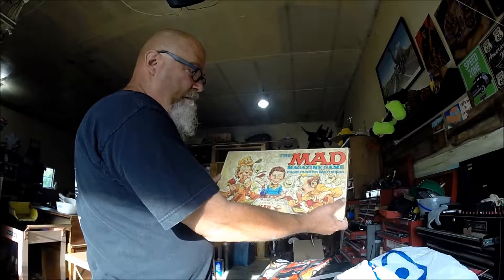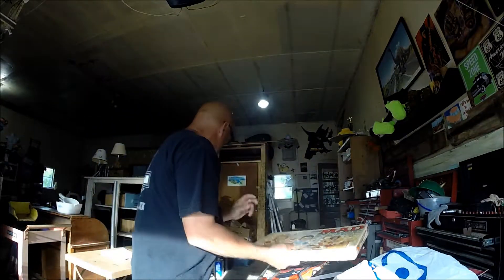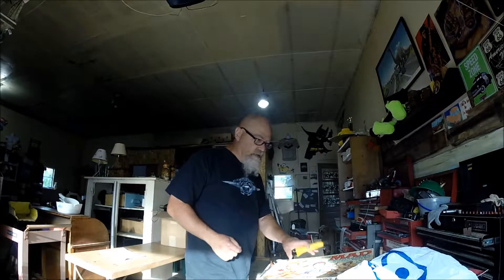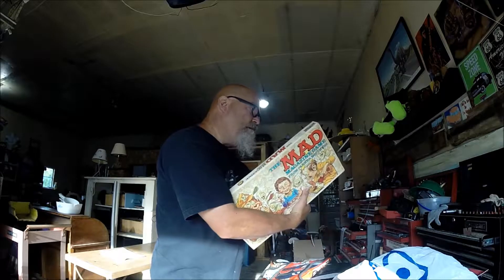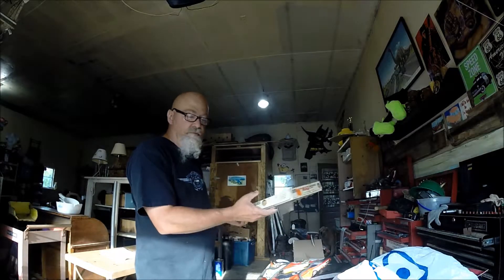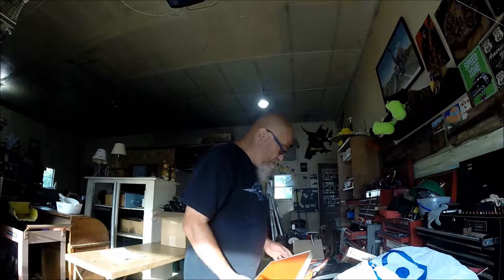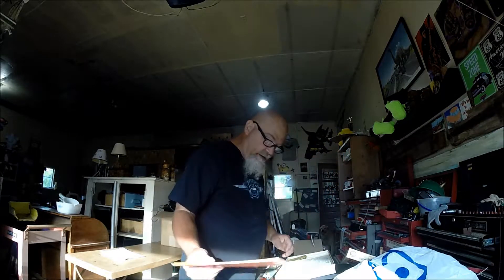Found Mad Magazine board game. Did some comps on it. Haven't even opened it up yet. But if it's complete, should be minimum $20, considering the box has a little damage. If it was really pristine, it'd probably be $30. Don't know if it's complete.